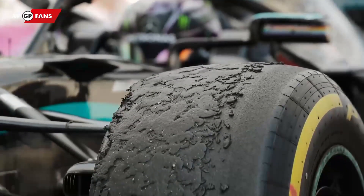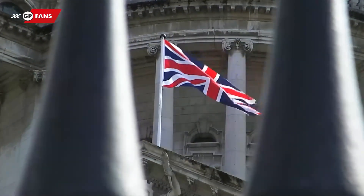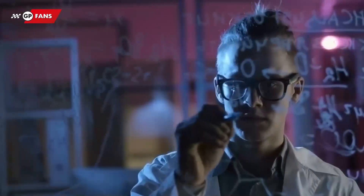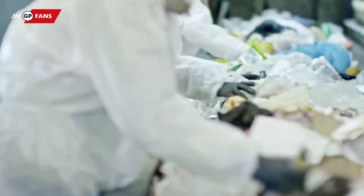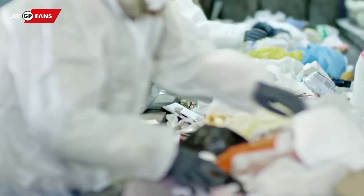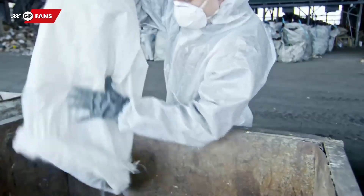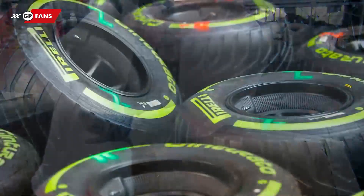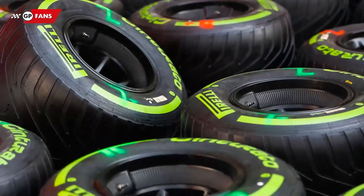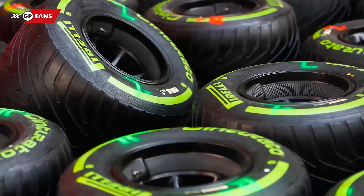Thereafter, the tyres — both used and new — will travel back to Great Britain, where Pirelli has an analysis and recycling centre. All used tyres will go through an extra check and then be recycled, and yes, even the unused ones will be recycled, although they won't travel to the upcoming race weekend. The reason behind this is that Pirelli does not want old tyres to be mixed up with the new ones, so they can keep an eye on preventing possible problems for the weekend.